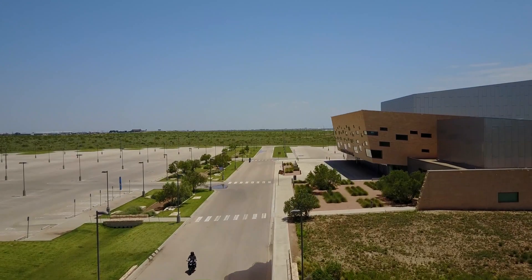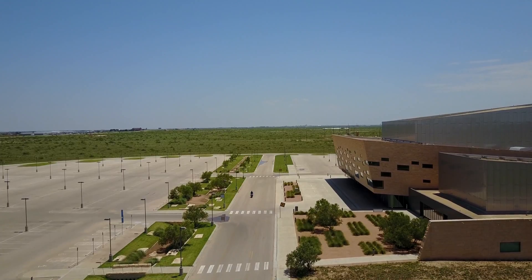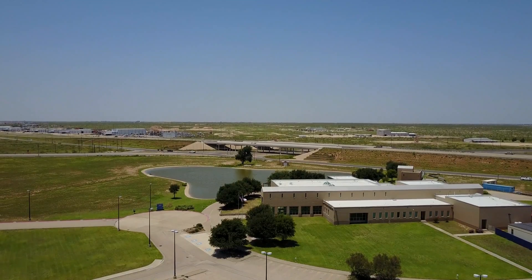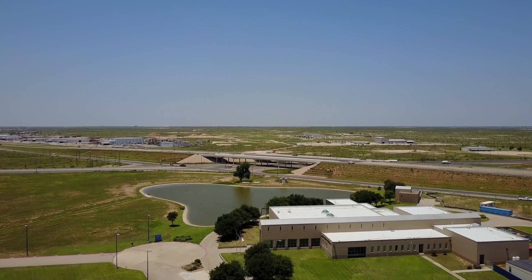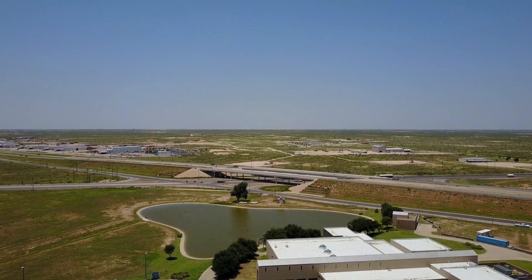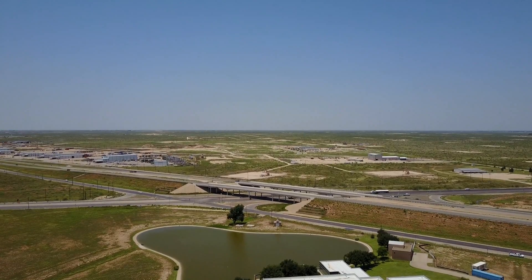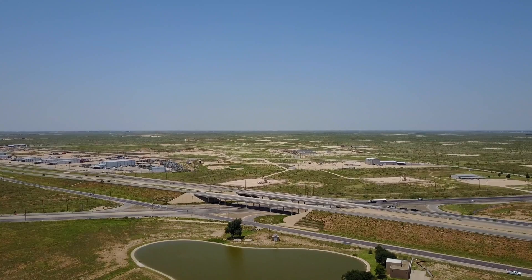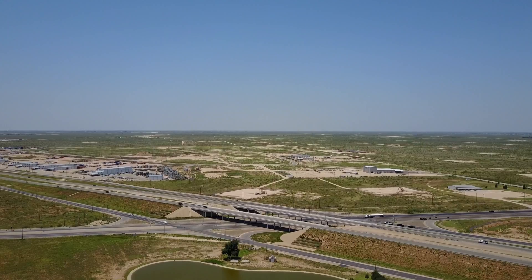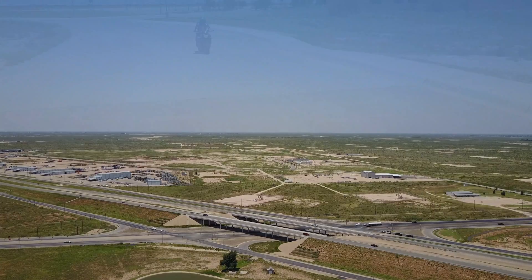If you ever find yourself out in the flat desert of West Texas and want to learn a little bit more about the area, you can visit the Petroleum Museum just outside of Midland, Texas. That is something that Tim Kreitz has featured on his own motovlog if you want to check that out. It will definitely leave you with a much better understanding of what drives people to move to this very, very flat, desolate part of the world.